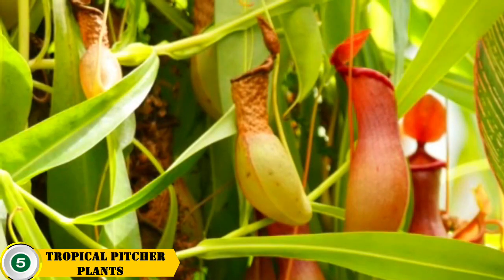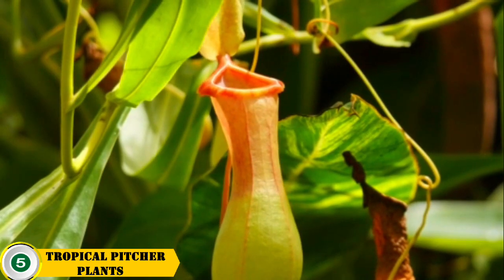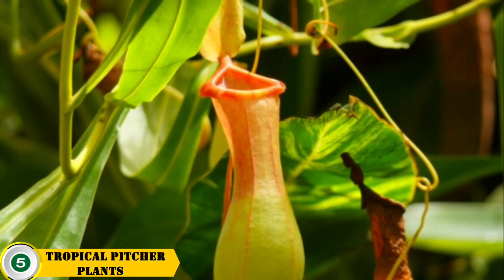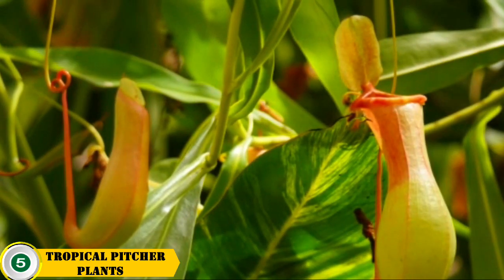Number 5 is the tropical pitcher plant. Tropical pitcher plants are a type of carnivorous plant that produce pitcher-like structures filled with liquid. They feed on unsuspecting insects that are attracted to the sweet-smelling nectar inside the pitcher. These plants are found in tropical climates and prefer moist, acidic soils.